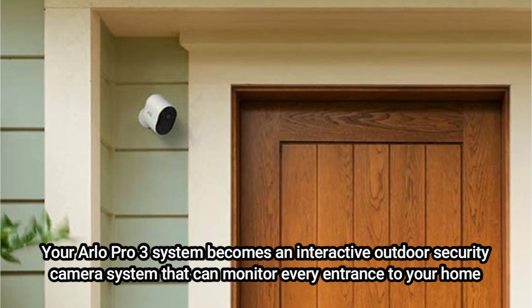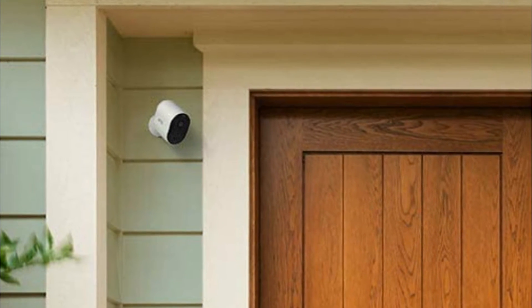Arlo is the greatest wireless outdoor security camera, and since there are no wires, you can put it wherever you like.